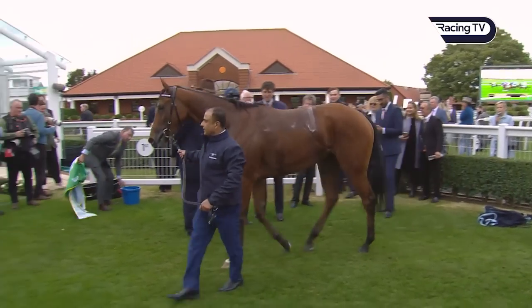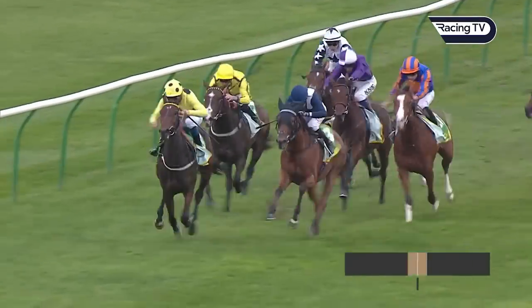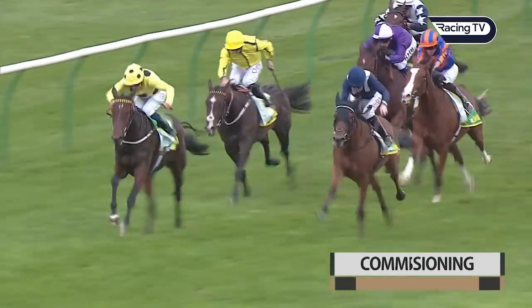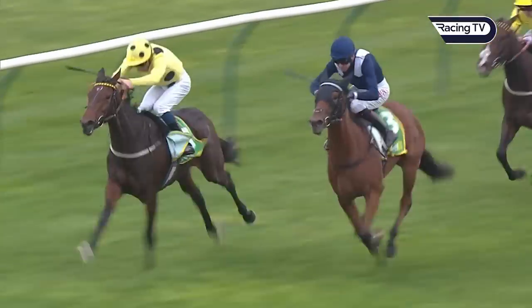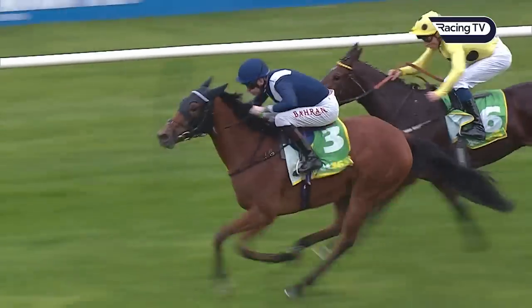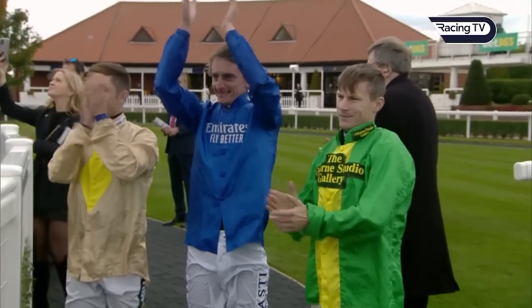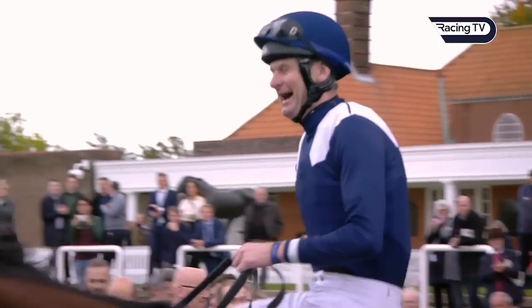She was unbeaten and showed a lot of tenacity — she got outpaced in the Rockfel and managed to overcome that and win, and got outpaced running into the dip in the Fillies' Mile but was well on top at the end. She had a really bright future. In terms of your emotion that day, it must have been one of the greatest days of your career. It was — just relief really. Great to get the monkey off my back.